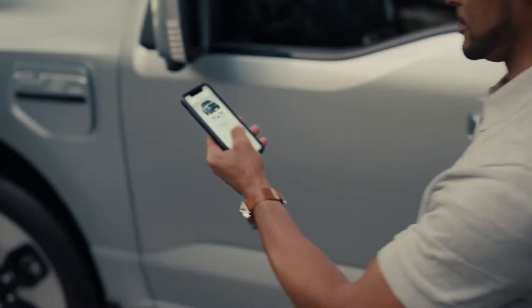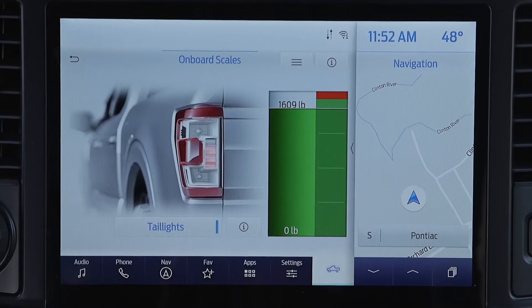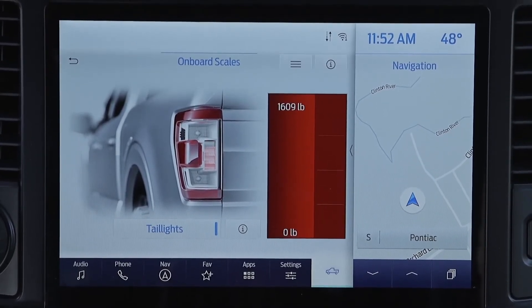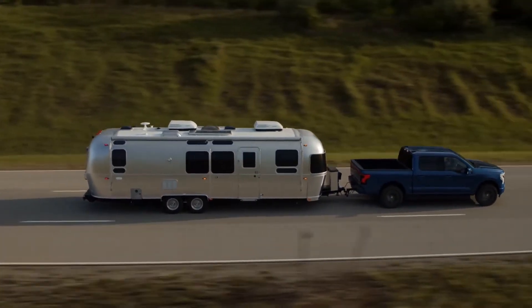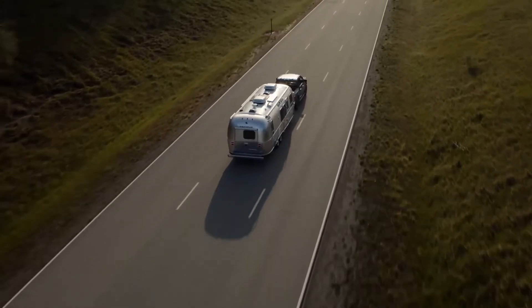There are a host of other neat features for the F-150 Lightning's more serious users. These include digital scales that adjust the predicted range depending on the load you're carrying. The Lightning can carry up to 900 kilograms, or 2,000 pounds, and boasts a maximum towing capacity of 4.4 tons, or 10,000 pounds.